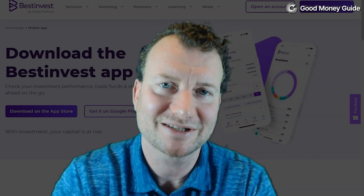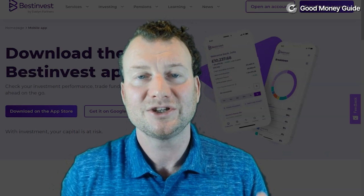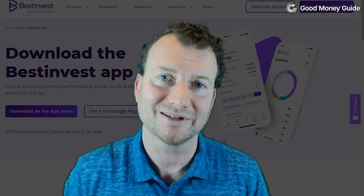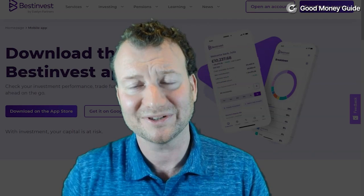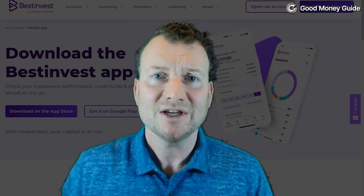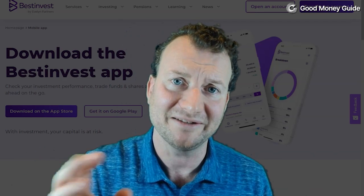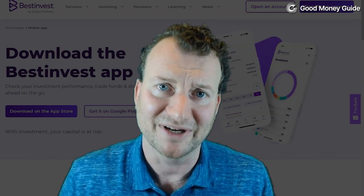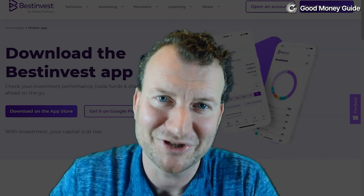So those are the two things that Best Invest do differently from all the other platforms. They have a very cheap range of ready-made portfolios based on low-cost ETFs. And if you want advice from someone who knows what they're talking about, rather than someone on social media, you can book an appointment with one of their consultants — either get some coaching or pay for actual financial advice on the most appropriate investments for your portfolio.